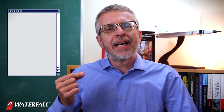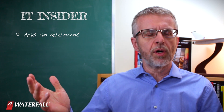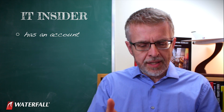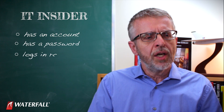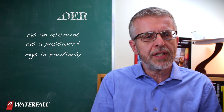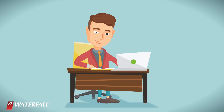Today's episode is episode two. Our attack is an IT insider shoulder surfing passwords. An IT insider is someone who has an account at, let's say, the Waterworks head office — someone who has an account, who has a password, who logs in routinely. This might be a manager, an accountant, or the receptionist.